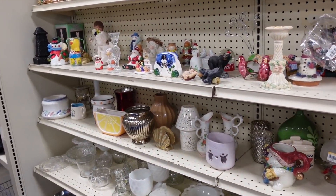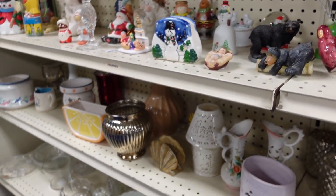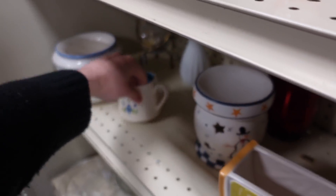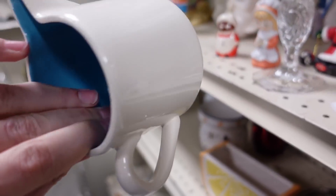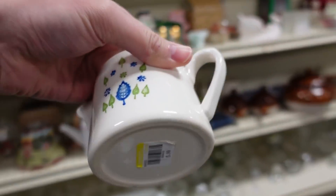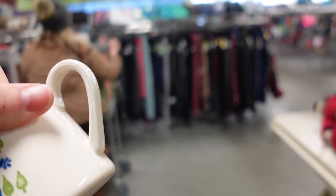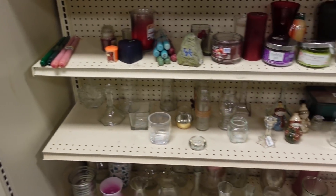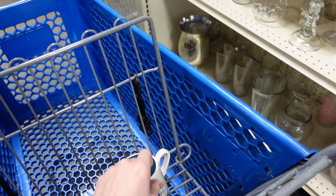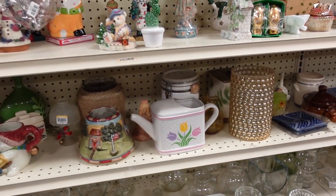They look like they have some figurines mixed in, some bears. This is a cool creamer, Mid-Century, for a dollar. Looks like black items are 50% off. Is that the only thing? So black are 50% - this is yellow, well we'll think about it. I want to have something in the cart for good luck right away. It's a new thing I'm trying out, I don't know if it makes any difference. I'm getting this.